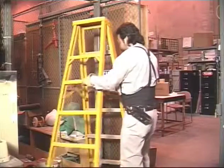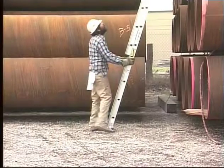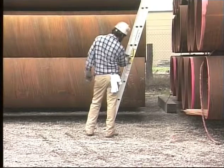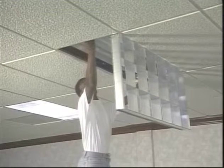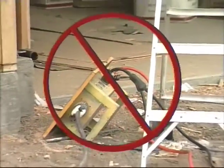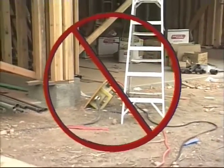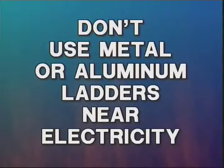While we're on the subject of step ladders, let's talk about metal step ladders. All the same rules apply to metal ladders as with wooden ladders. However, let's add one more rule: never use a metal or aluminum ladder when working with electricity. That means even when you're changing a light bulb. The metal or aluminum ladder could easily contact an energized electrical wire and serve as an excellent conductor of electricity. Don't use metal or aluminum ladders near electricity.